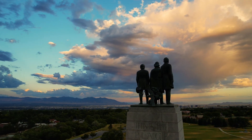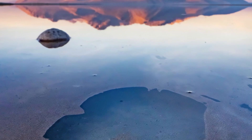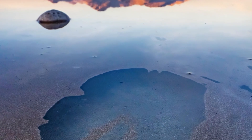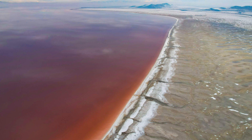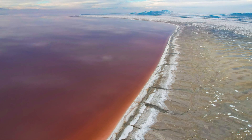And new research shows that, as the lakebed dries, microorganisms feed on the newly exposed organic matter. This, in turn, produces carbon dioxide and methane, gases known to be responsible for global warming.